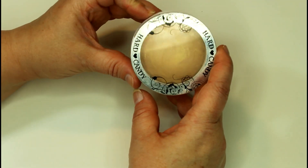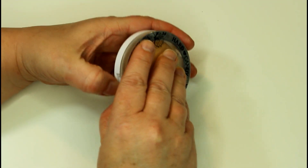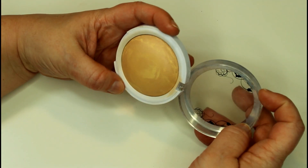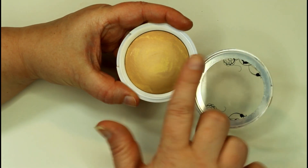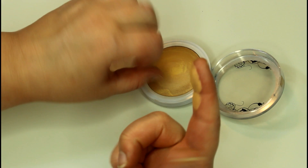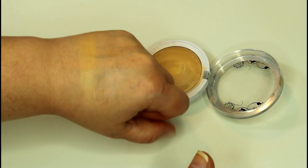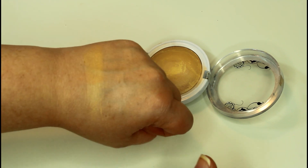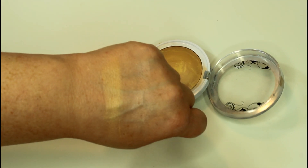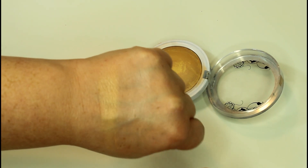Another one I have is the Hard Candy Baked Bronzer in Tiki. This is supposed to be a dupe for the Mary Luminizer — I don't own that one, but I love this one. For a baked product, the texture on this is unbelievable. It's just an absolutely gorgeous kind of golden highlight on the skin, and I really like this for when I'm doing more bronzy looks.